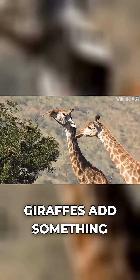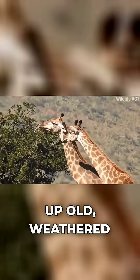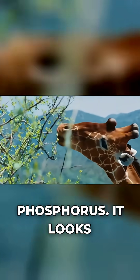When nutrition is hard to come by, giraffes add something even stranger to the menu: bones. They'll pick up old, weathered bones in their mouths and chew on them — not for the flavor, but to extract extra calcium and phosphorus.